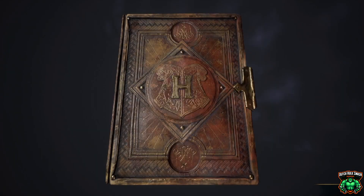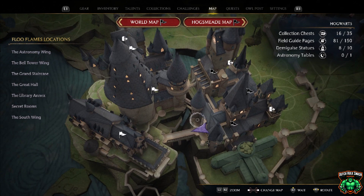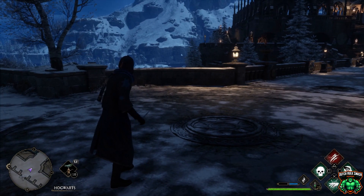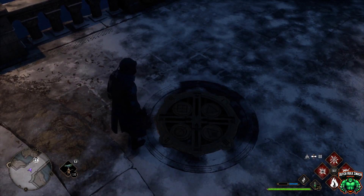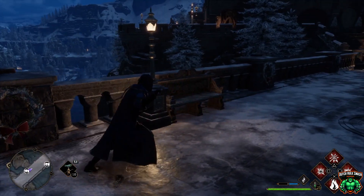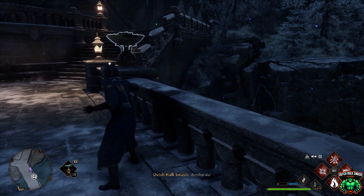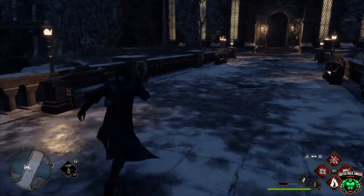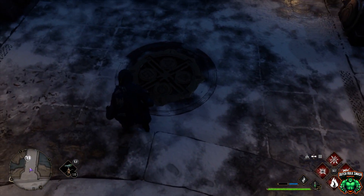Okay, here it is. Alright, so I'm right outside here. So let's look at these and they'll tell you what it needs to line up numbers wise. Let's go ahead and send you. Okay, so let's look at it again to see what we need to do.